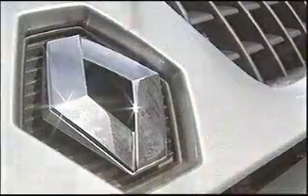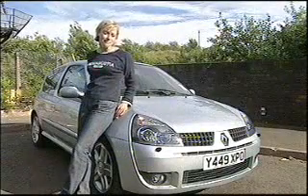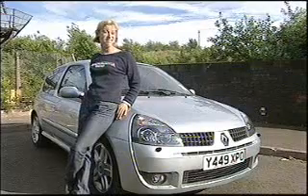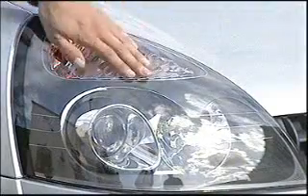It's got a new front and rear, lower profile tires and bigger 16-inch alloys. That's just about it from the exterior, apart from the fact that the Clio now has Xenon headlamps as standard. Great for driving at night, but not so great if you smash one — they cost £200.